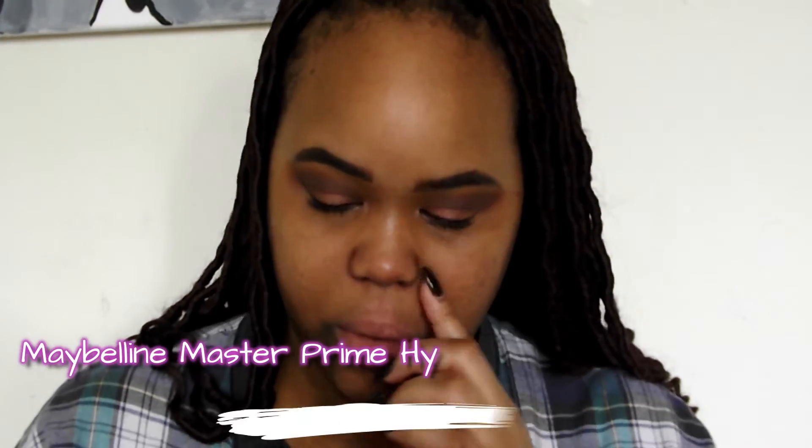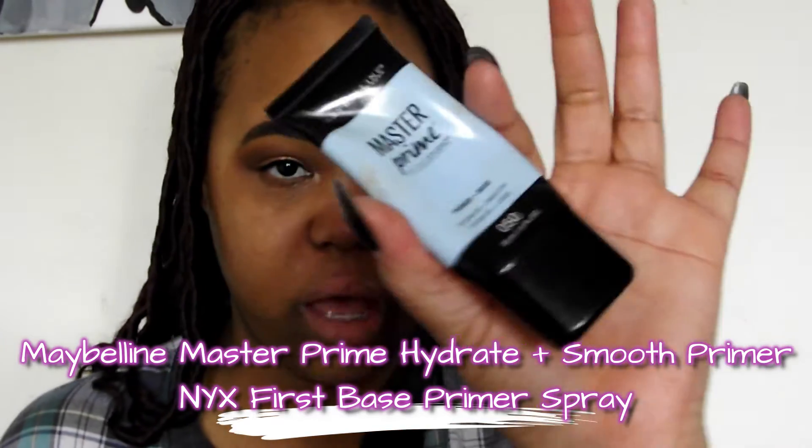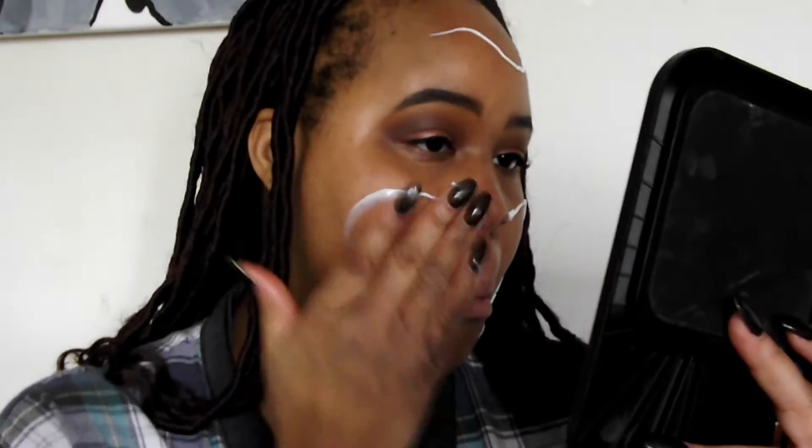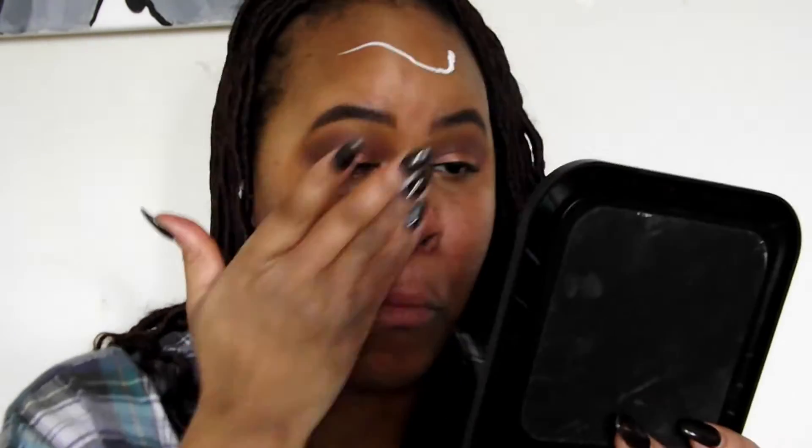Alright, primer time. I'm going to go in with the Maybelline Master Prime Hydrating Smooth, and then my primer spray is going to be the NYX First Base Primer Spray. You guys know this has been my ride-or-die primer for a minute, and I'm actually running out — probably because I apply it liberally.